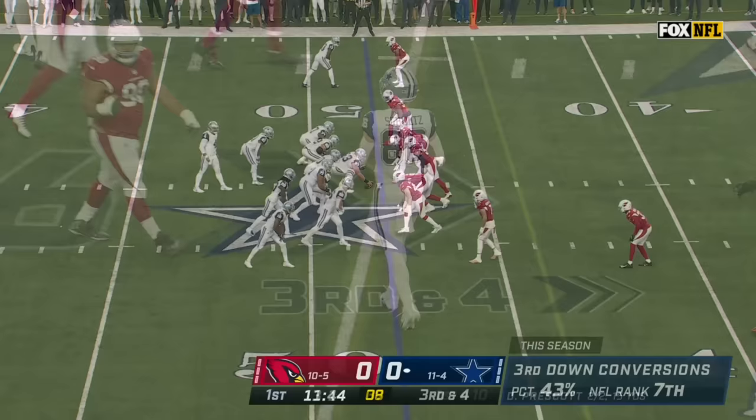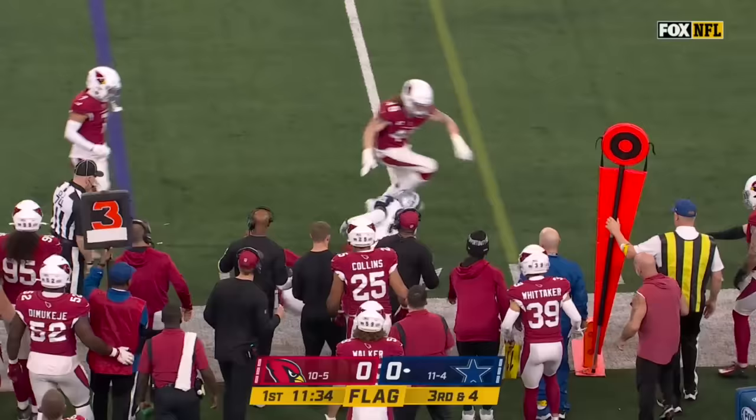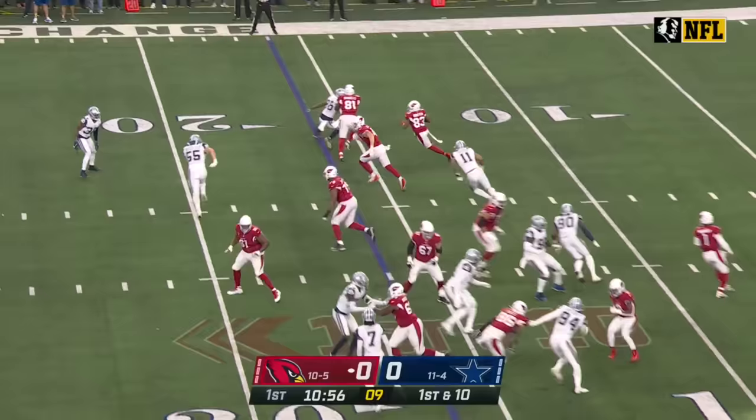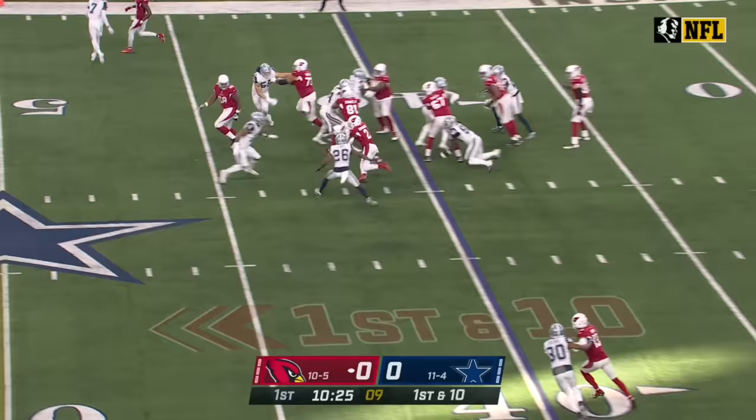On third down, passes juggled, caught, flag is down and so is Elliott, short of the first down. A carry and a big play by Greg Dortch, touching the ball for the first time this season.